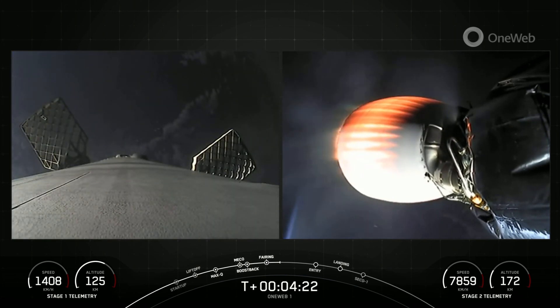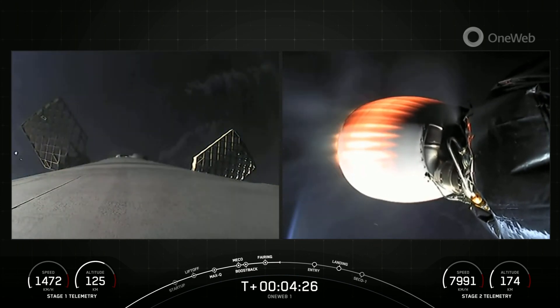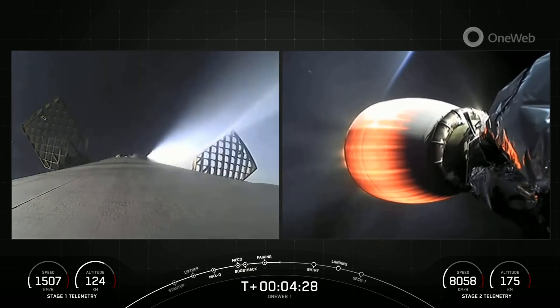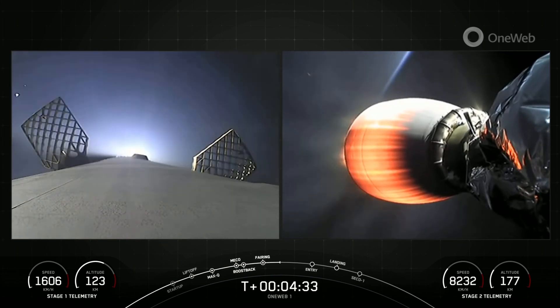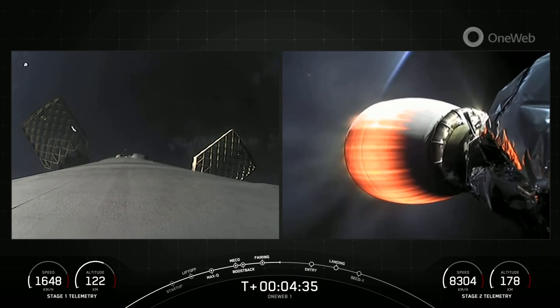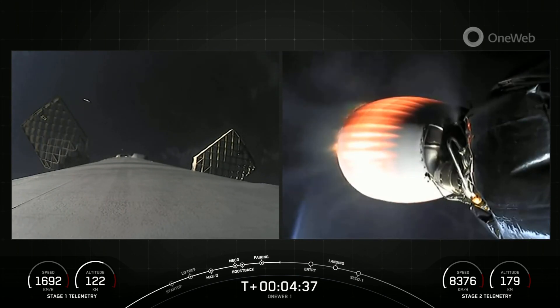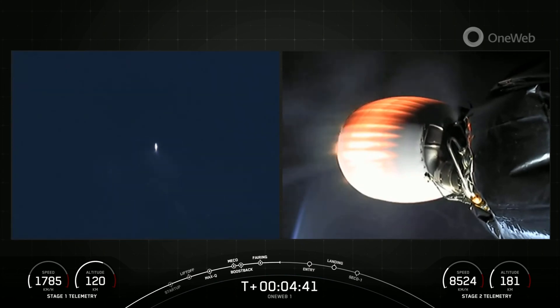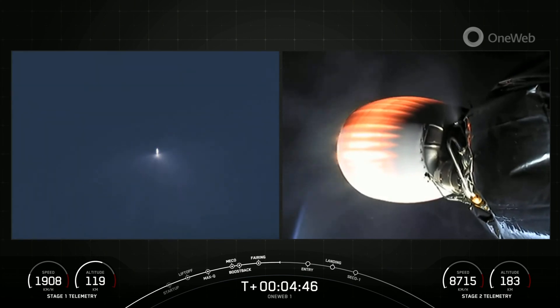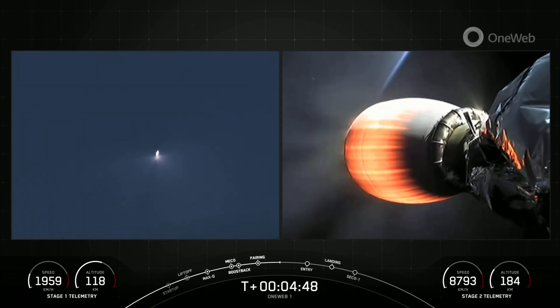Now here at T-plus 4 minutes and 20 seconds into today's mission, we are in the first of two planned MVAC burns ahead of satellite deployment. At T-plus 6 minutes and 4 seconds, you should see the first stage's entry burn, and we're currently watching some beautiful light show performances from the first stage as it makes its way back down to Earth, with those plumes coming from our attitude control system — nitrogen cold gas thrusters near the top of the first stage.